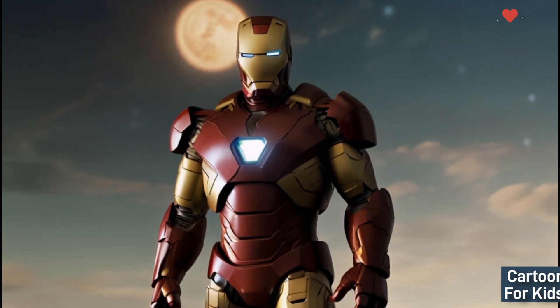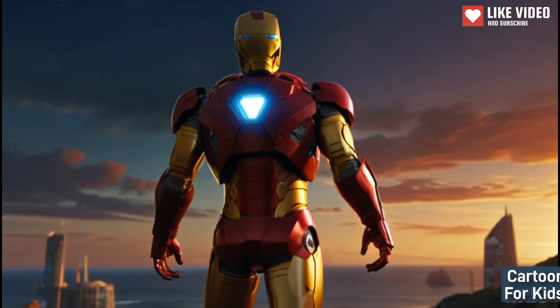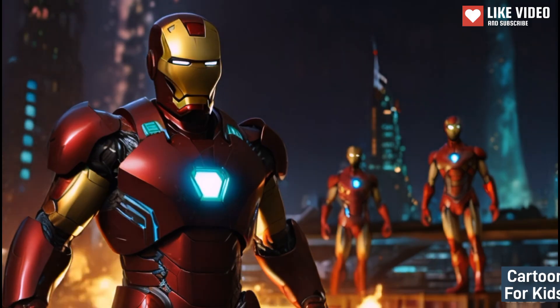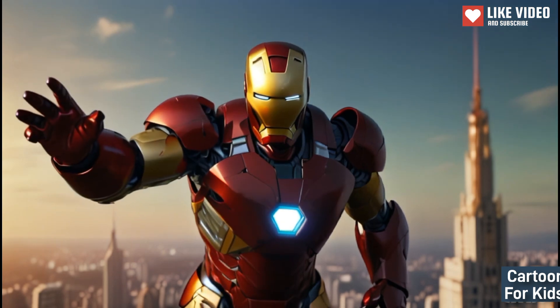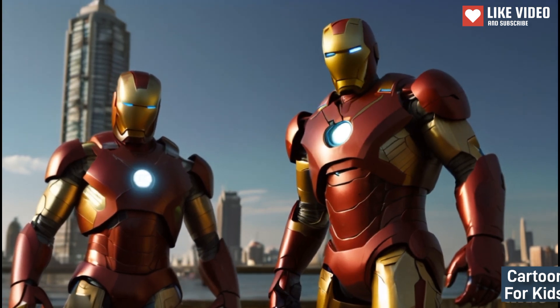A dazzling finale of Iron Man's adventures: The story culminates in a dazzling and colorful finale, as Iron Man celebrates his victories and the enduring legacy of his heroic exploits. The visually captivating scenes capture the triumph and excitement shared by Iron Man and his allies, fostering a sense of hope and inspiration amid the colorful and thrilling conclusion of their adventures.